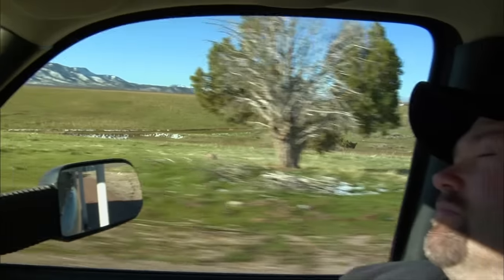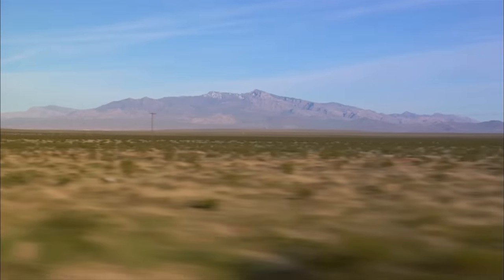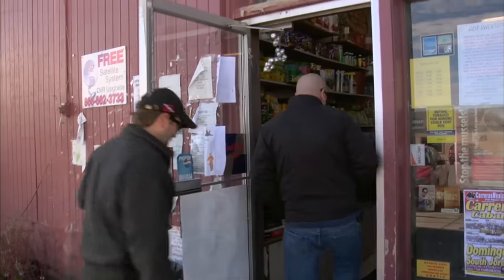Earlier, me and my buddy Sean headed out to Utah to check out a Civil War-era Gatling gun. These guns are the holy grail for collectors, so we're really hoping we're not too late and it hasn't been put in an auction.